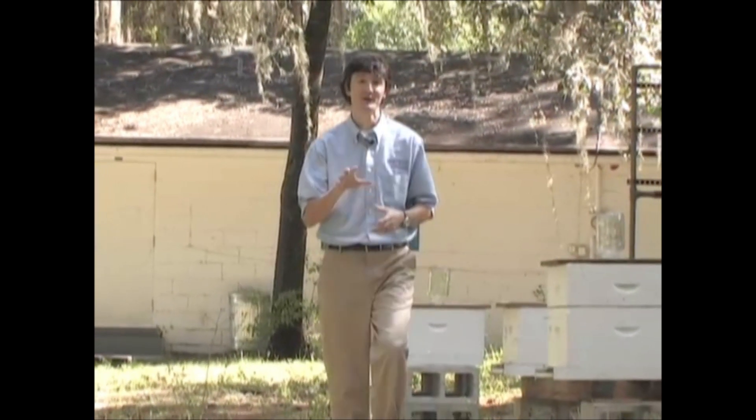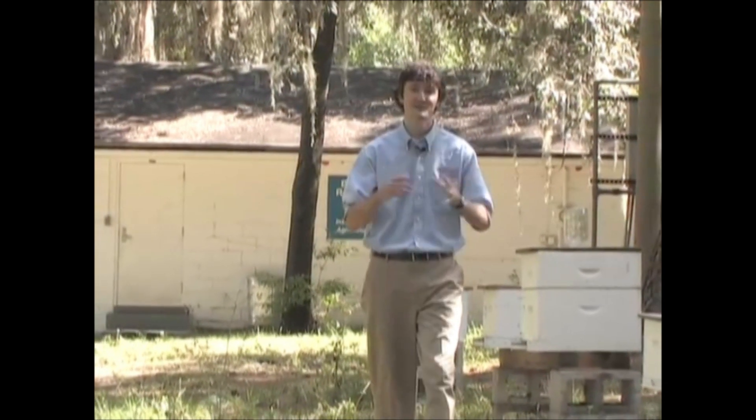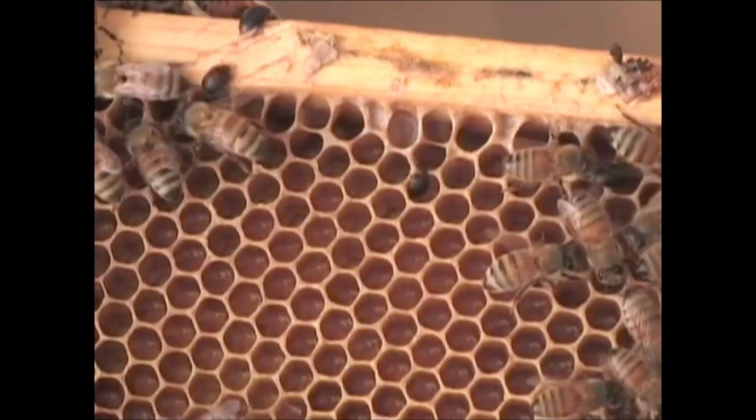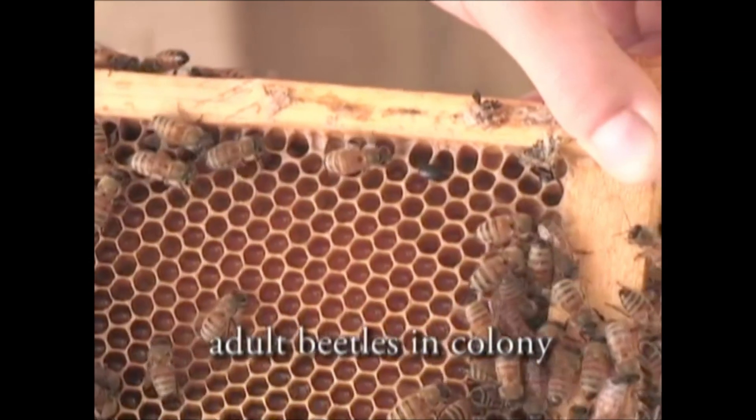Fortunately, small hive beetle problems are easy to diagnose, primarily because you can see the adult beetles. Adult beetles are about the size of a bee's head and thorax, and when you take the lid off of a colony you can see them scurrying around, or if you're doing work on the bottom board or on the outer frames where beetles like to hang out.